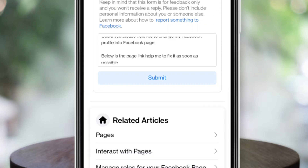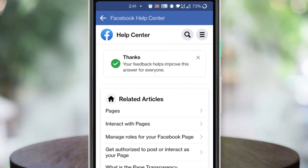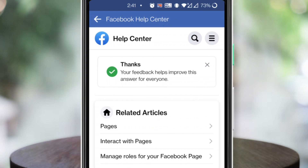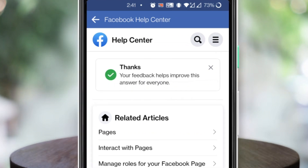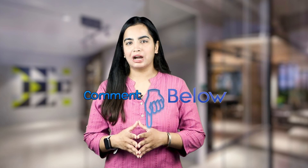Then simply click on Submit. Within 24 to 48 hours your Facebook profile will be converted into a Facebook page. Once the conversion is finished you can enjoy your new Facebook page. I hope you found this video useful. If you have any doubts, comment down below. See you in the next video — bye bye, take care, stay happy and stay tuned.